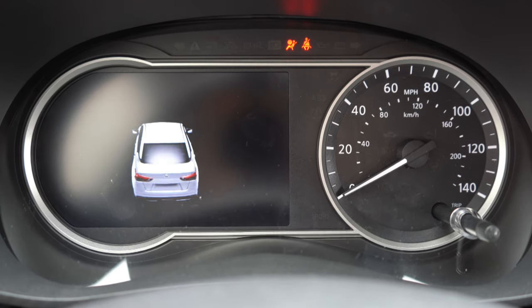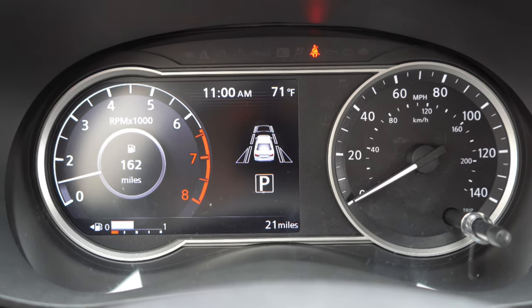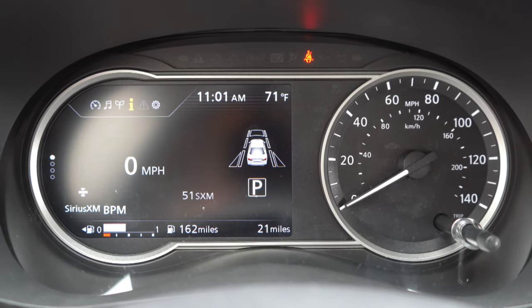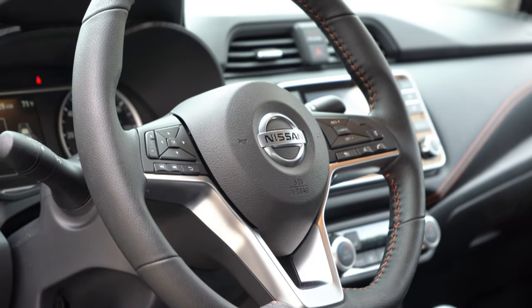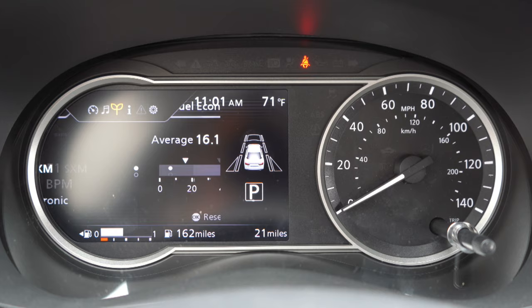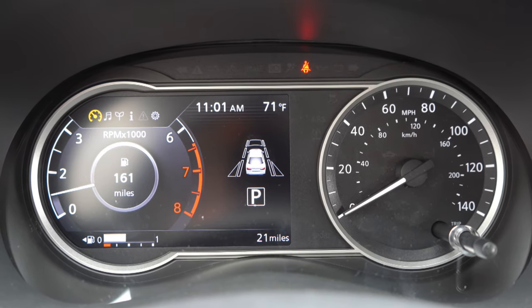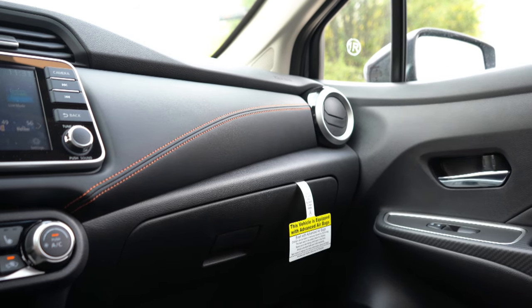Once started, there's a partial digital display — the speedometer on the right is analog, but everything on the left is a full digital display. You get a tachometer, miles until empty, and quite a bit you can scroll through using the steering wheel-mounted controls: audio info, miles per gallon, a digital speedometer option, and safety feature readouts. Very impressed with the gauges on this 2020 Nissan Versa.